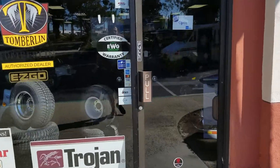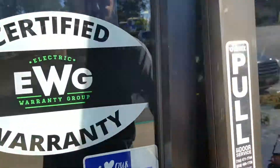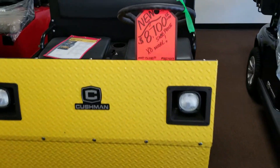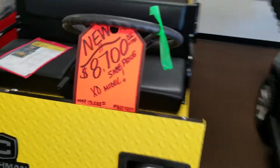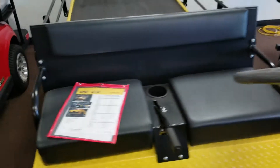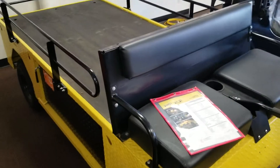I wanted to highlight a few vehicles for you today. We got some extremely crazy blowout sale prices — like this Cushman Titan XD. You are reading that correct: that's $8,700 for the XD model. This is the model that has a rated load capacity of 3,000 pounds.